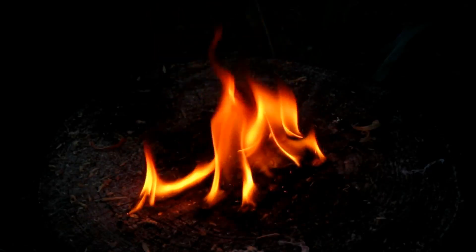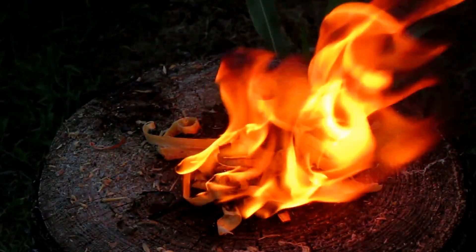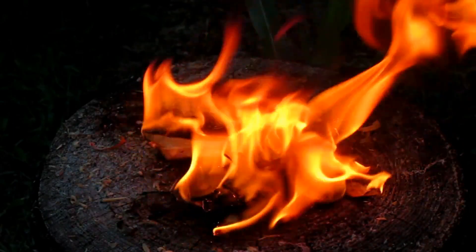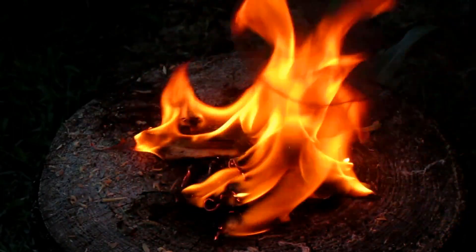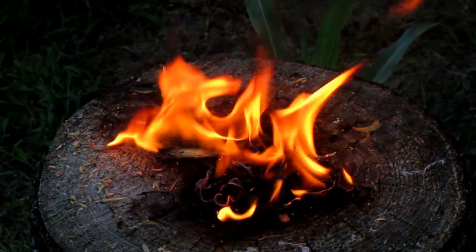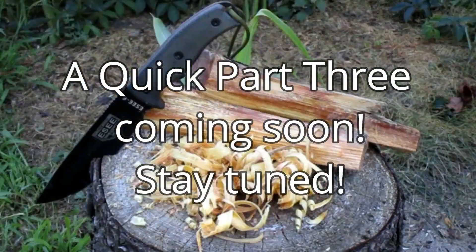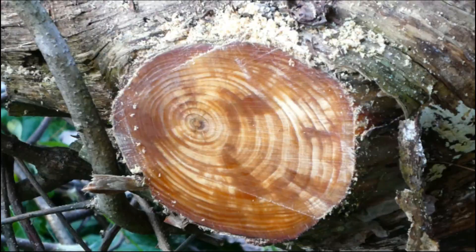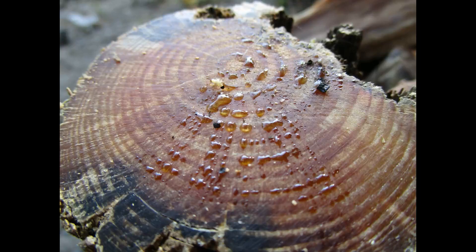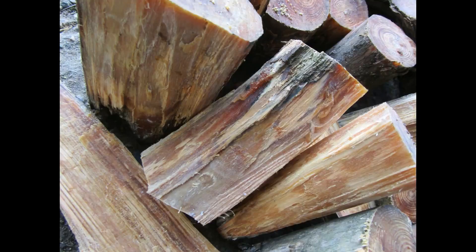Here's the red pine — compare it to the red pine there. Thanks for watching everyone. Phone adventure, and I'll see you later.